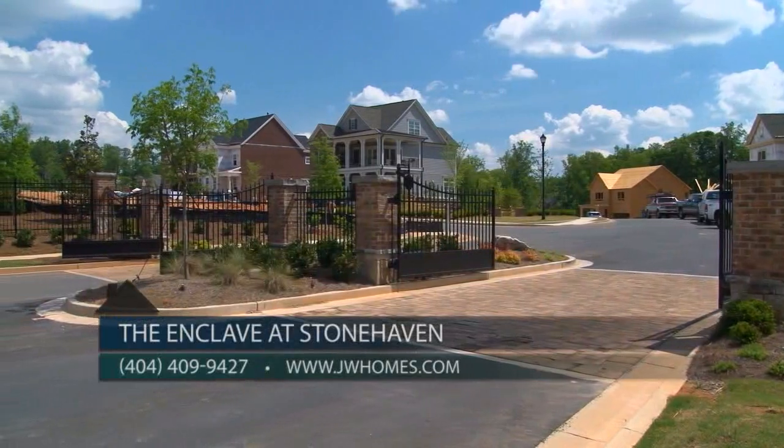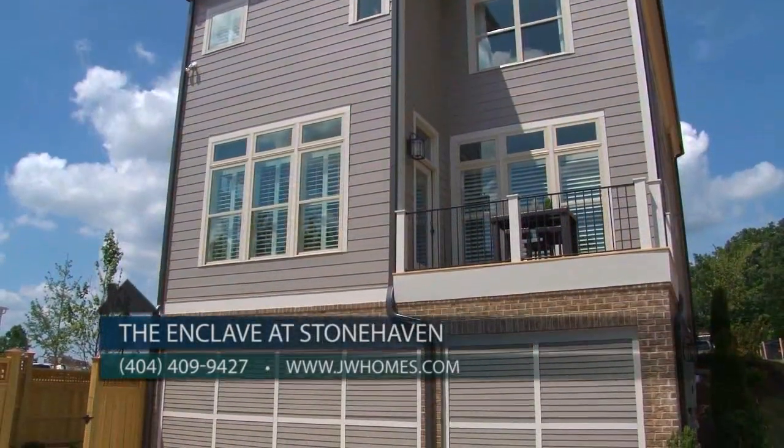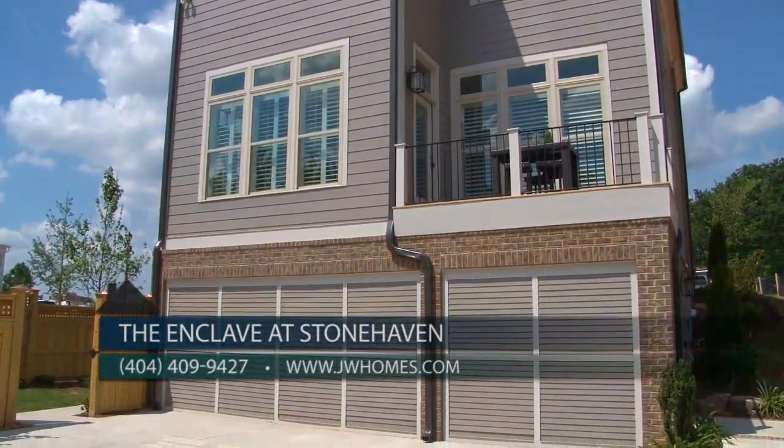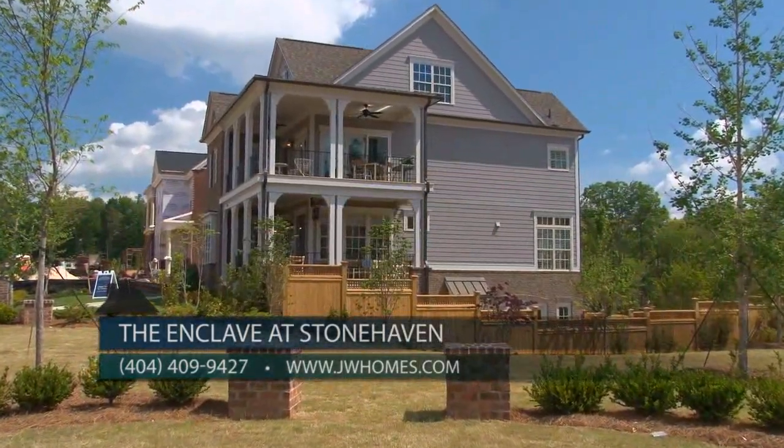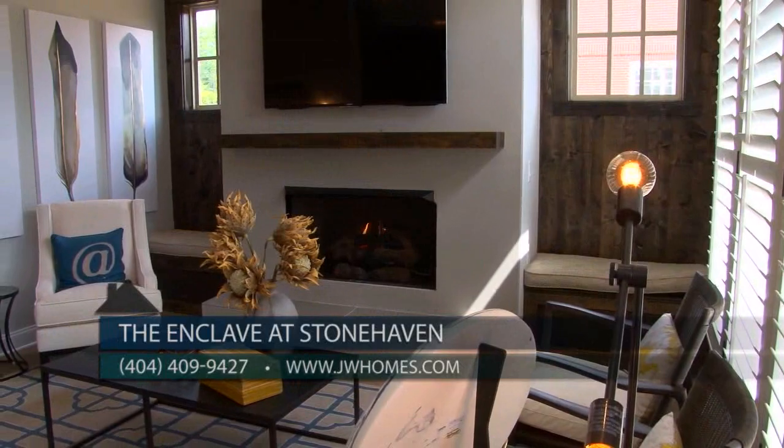The Enclave at Stonehaven is a gated community tucked away in one of Atlanta's most sought-after suburbs. We are releasing our final phase of homes. The Enclave features Charleston-style homes with private wooded backyards, two and three car options, open floor plans, and high-level interior finishes.